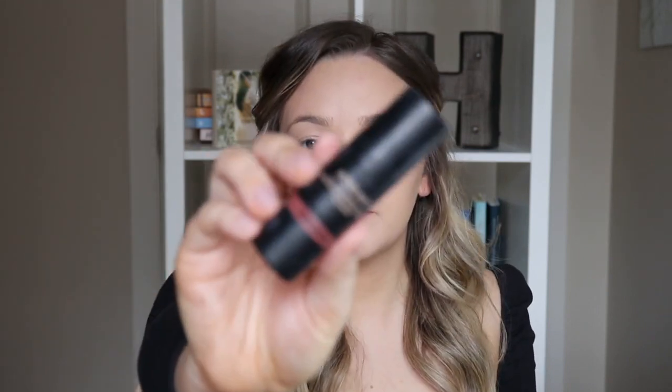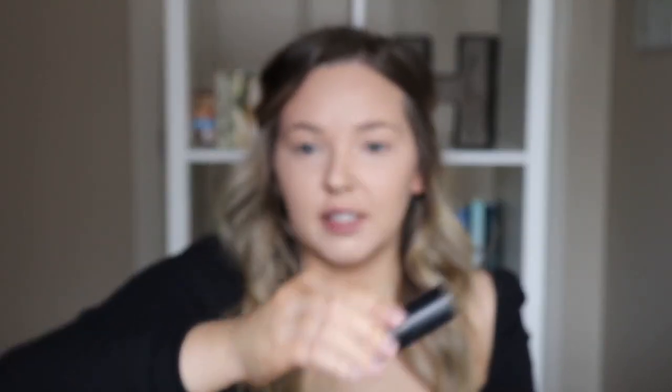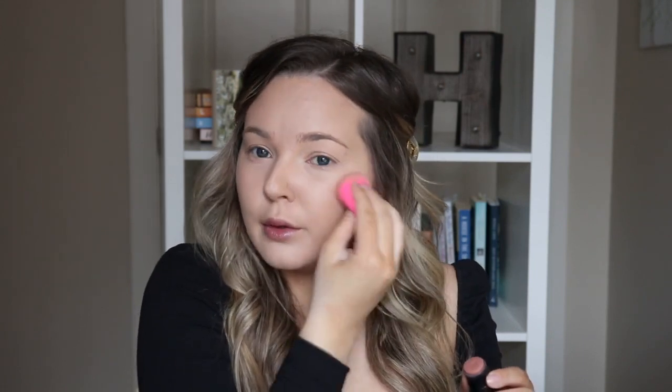I'm going to use this cream blush. This one is by Nudestix, and it is in the shade Sunkissed. It just looks like this — there's a little brush on the other end but I don't usually use the brush. So I'm just going to take my beauty blender, take a little bit of this, and I'm putting this on the apples of my cheeks, pulling it back into my hairline.